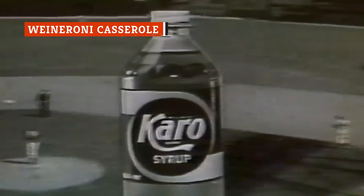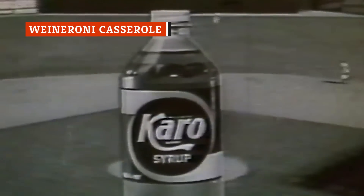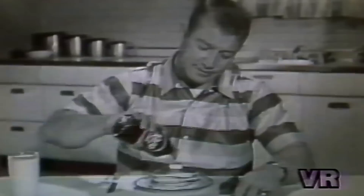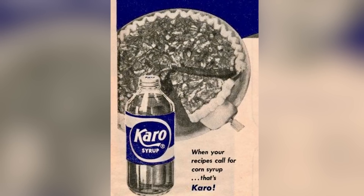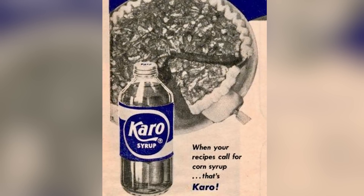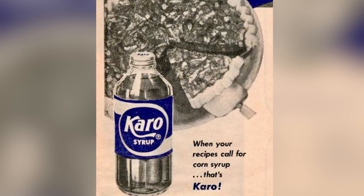Karo syrup isn't as popular in the kitchen as it was in the 1950s and 60s, and that's probably a good thing. The goopy corn syrup still has its place in recipes for old-fashioned sweets and sauces, but the minds behind its old marketing campaigns thought it belonged in courses — even the main dish.